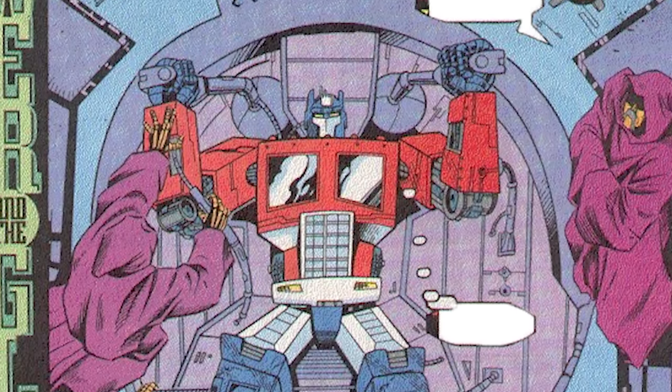Hey there, I'm your host Jeremy Burke-Miller, and today we're explaining how do Transformers reproduce?